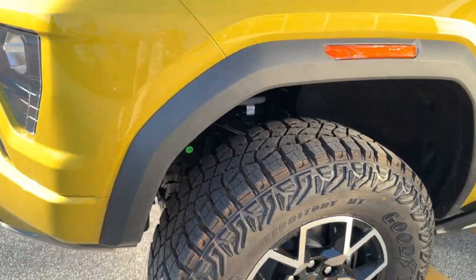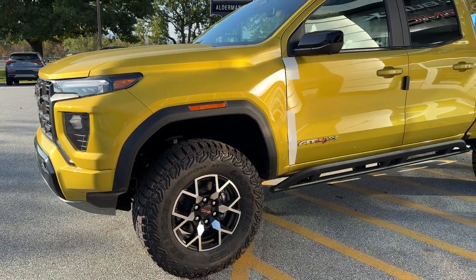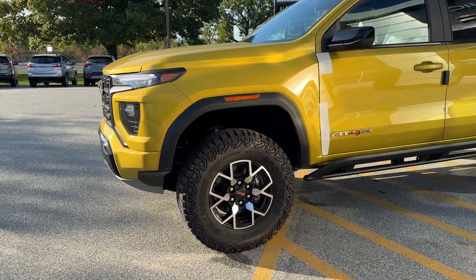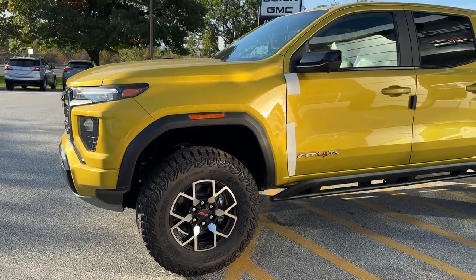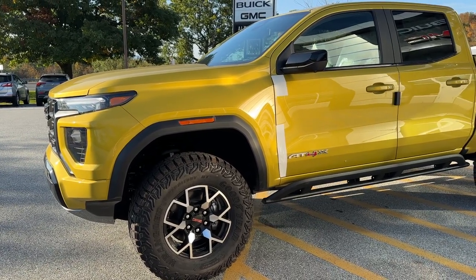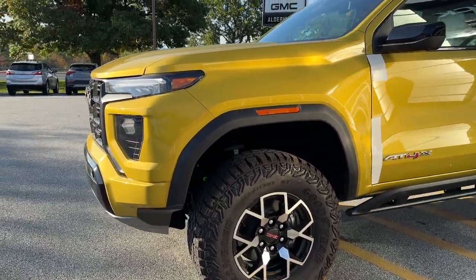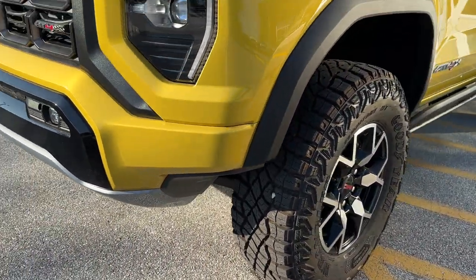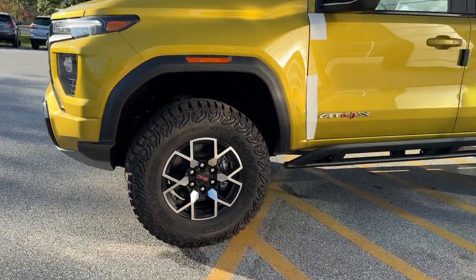The Canyon redesign features a higher approach angle and departure angle by putting the wheels more in the corners, and then you have even more of an increase on the AT4X. This truck is factory lifted — I believe it's two inches, go ahead and comment down below to confirm — and these front bumper cutouts also help improve the approach angle, which is absolutely incredible.